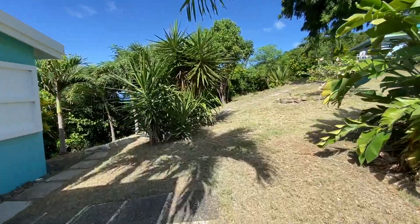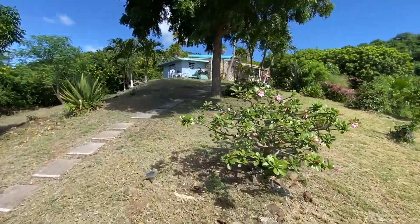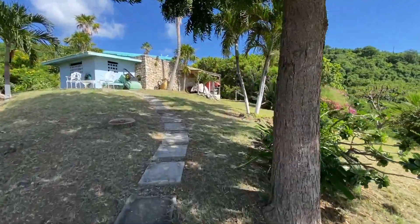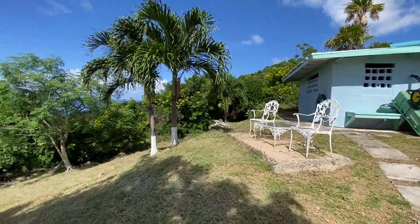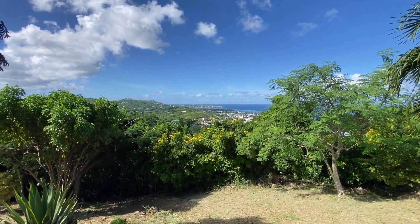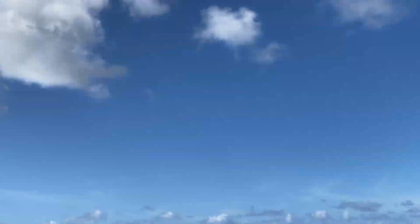Beautiful little guest house. Quite a property, everybody. For the money, you're getting a lot of property here with incredible views, beautifully maintained, solar, guest house, private suites, and a gorgeous pool patio. Hard to beat. If you want to check it out, give us a call — we'd love to show it to you. Have a great day, everybody. We'll see you next time.